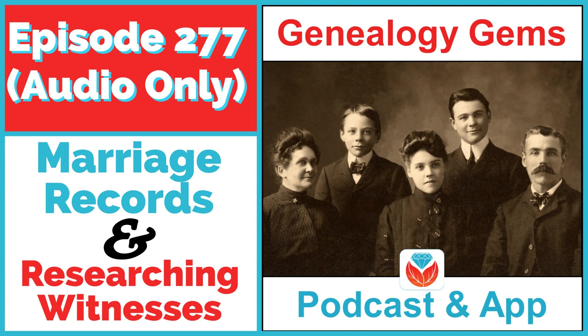Most genealogists eventually hear about cluster research and the FAN club — Friends, Associates, and Neighbors — a concept genealogist Elizabeth Shown Mills conceived. Robin considers witnesses and bondsmen part of that FAN club. Simply put, researching them can help you find more family, break through brick walls, and learn about community ties and customs in that time and place. Witnesses and bondsmen are her secret research strategy.